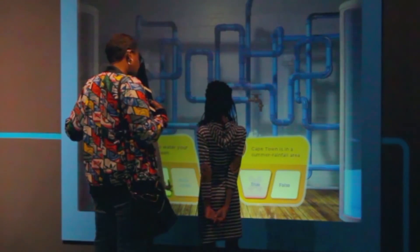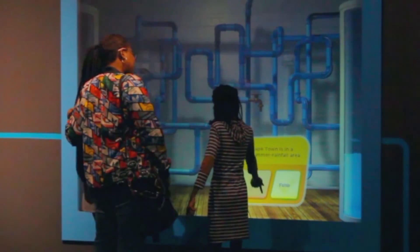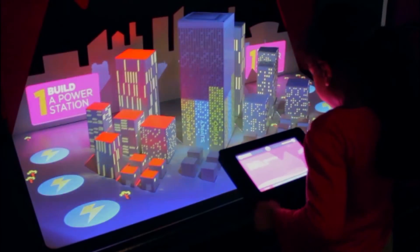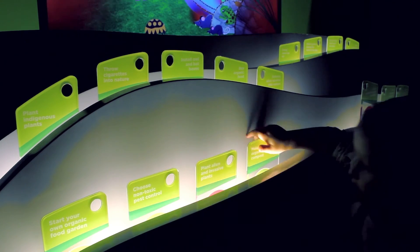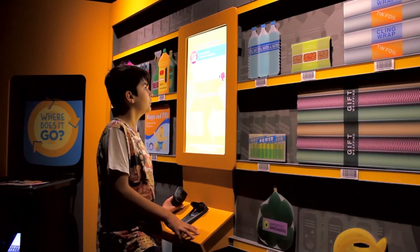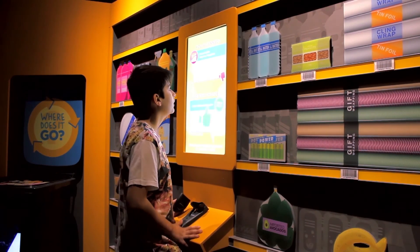Up to 1,200 local and international aquarium visitors interact with the Smart Living Challenge Zone daily, and the space will continue to have an impact for many years to come. Through the innovative use of technology and experiential learning strategies, the Smart Living Challenge Zone demonstrates how exhibition spaces can be used to deliver important messages effectively.